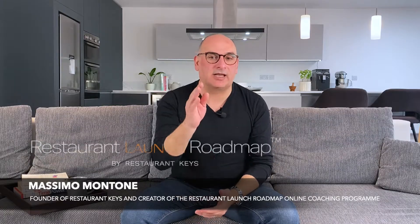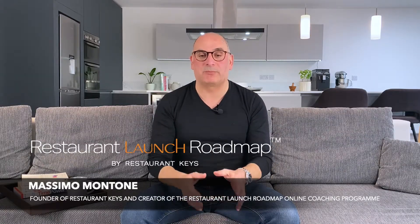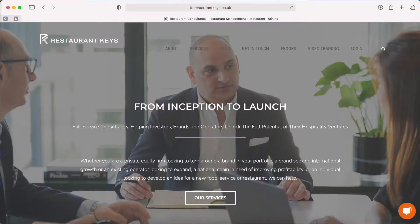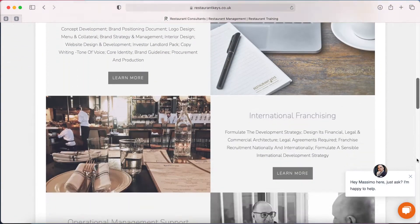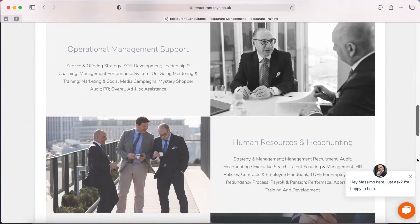My name is Massimo Montone, I'm the founder of Restaurant Keys and creator of Restaurant's Launch Roadmap online coaching program, where we take you through the seven fundamental stages — a step-by-step process that will help you clarify and create the perfect pre-opening plan.